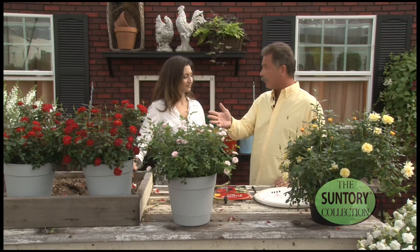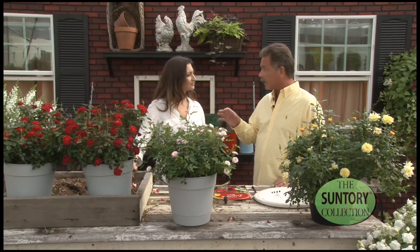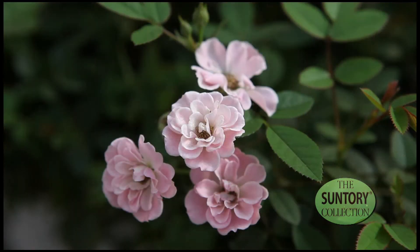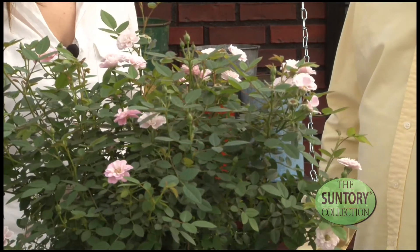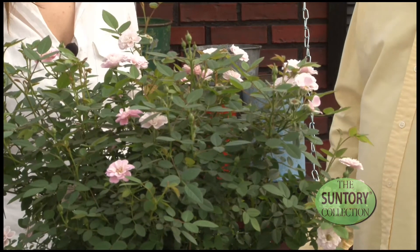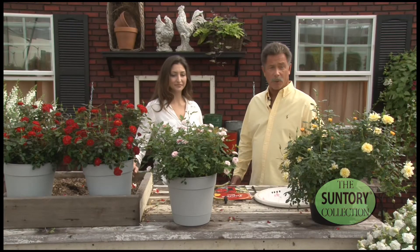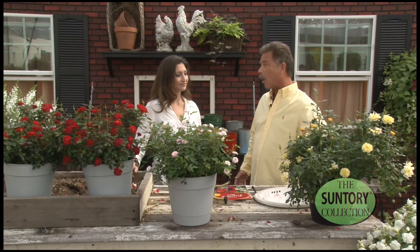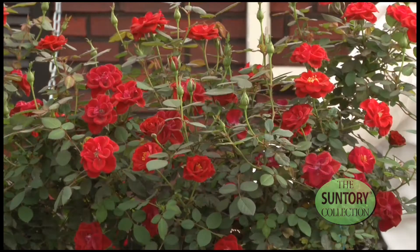This particular rose is going to be much more compact in the garden. It's going to fit in consumers' spaces a lot better than the Knockout, which gets to be very large. This will only get about 24 inches in the landscape, it blooms continuously, and it's very resistant — if not totally free — of the black spot problems you find in a lot of other rose varieties. This is truly a garden rose for the consumer and it fits their spaces perfectly.